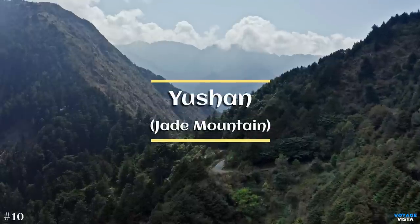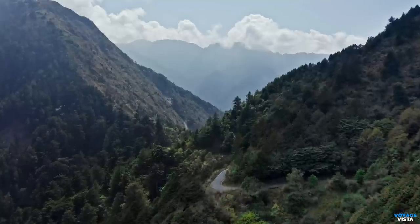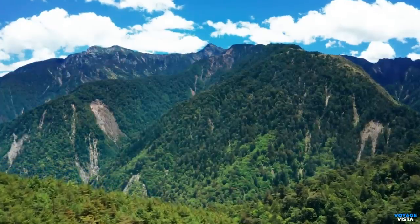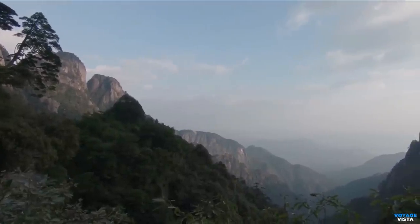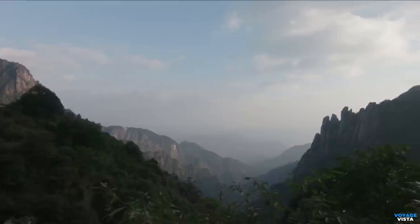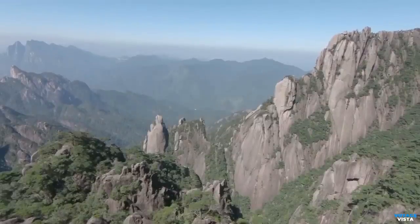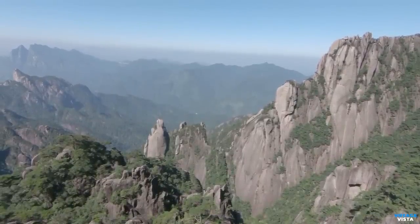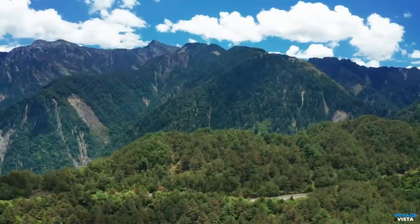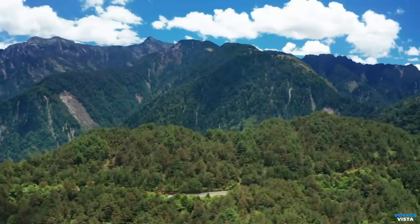Yushan, also known as Jade Mountain, is the highest peak in Taiwan and one of the most iconic natural wonders of the country. Yushan stands proudly at an elevation of 12,966 feet above sea level. It is situated in Yushan National Park, which spans across parts of Nantou, Chiayi, and Hualien counties in central Taiwan. The mountain's formation is attributed to the collision of tectonic plates and subsequent uplift over millions of years. Its rugged peaks, deep valleys, and steep cliffs make it a remarkable example of the island's complex geology.